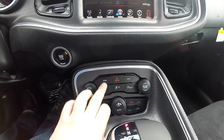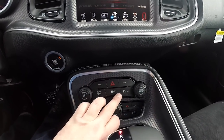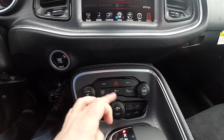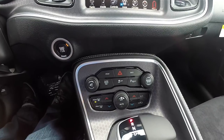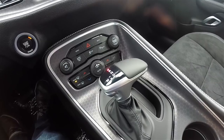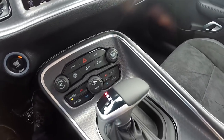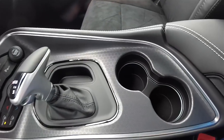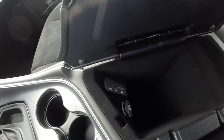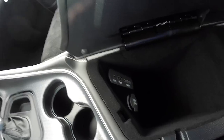Moving down you have your sport mode button, back button, parking sense power switch, stability control, and your super track pack button. You also have redundant controls for audio and climate. The vehicle has the new honeycomb mesh trim on the console, dual front illuminated cup holders, and Uconnect inputs including auxiliary input jack, USB port, SD card, and a 12-volt power point.